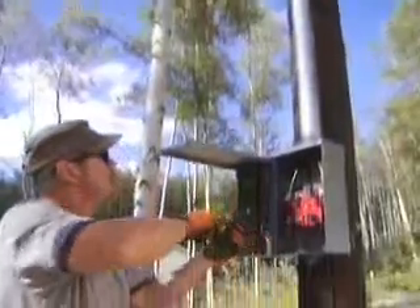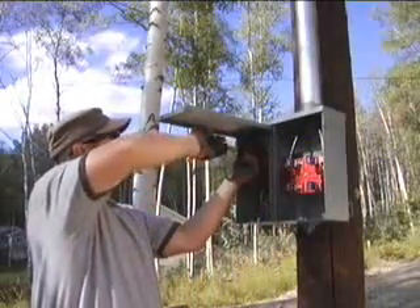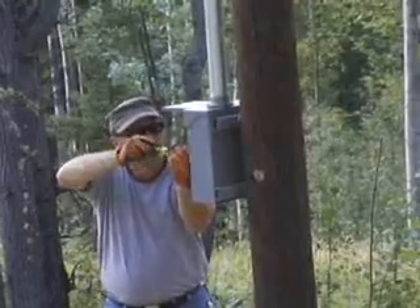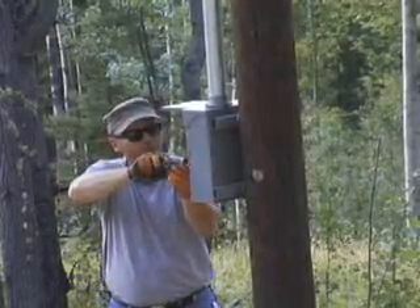You also need to install service entrance equipment. You and your field rep will decide ahead of time if it's best to attach this to a pole or to the side of your home.